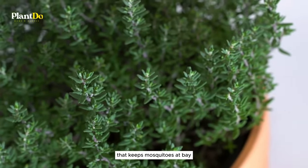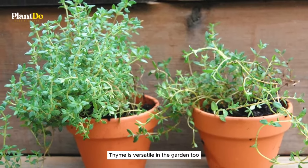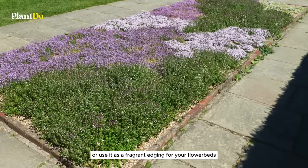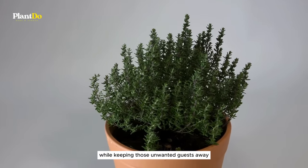For gatherings, try burning thyme leaves for a smoke that keeps mosquitoes at bay, offering up to 90% protection for about an hour and a half. Thyme is versatile in the garden too — plant it in pots for a movable repellent, or use it as fragrant edging for your flowerbeds. Regardless of how you incorporate thyme, it's sure to add beauty while keeping those unwanted guests away.